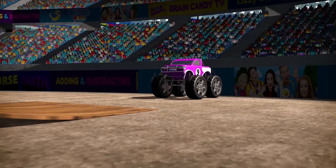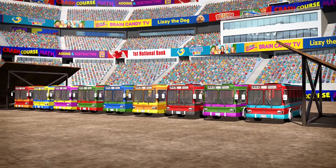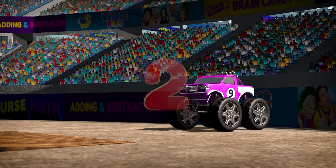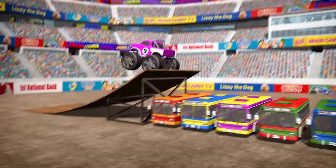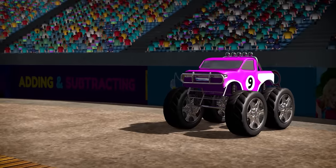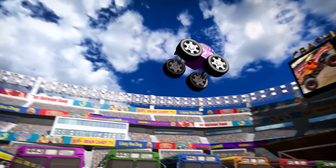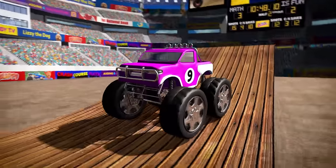OK, truck number nine, let's see what you've got! Number nine is an expert jumper, but do you think she'll be able to jump all nine buses? Let's give her a big countdown from five! Five, four, three, two, one, go! Amazing! She jumped all nine buses! Let's see that again in slow motion! Whoa, look how high she jumped! That was so cool!